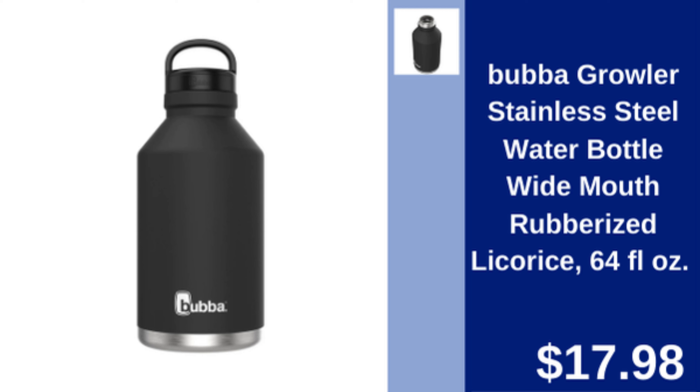Bubba Growler Stainless Steel Water Bottle — wide mouth, rubberized 64 fluid ounce water bottle, perfect for keeping drinks cold. $17.98.